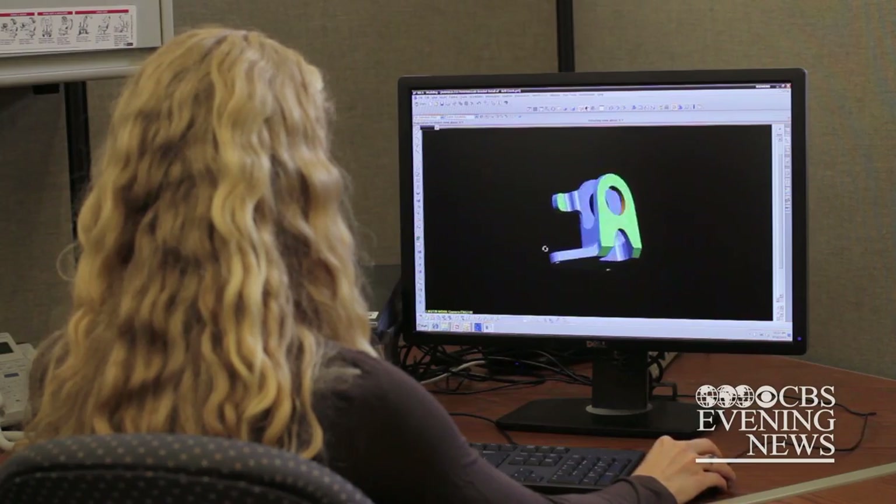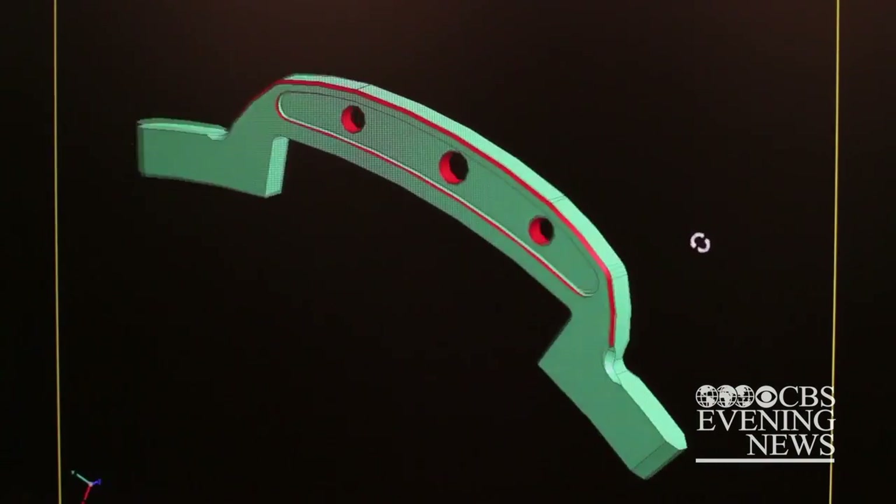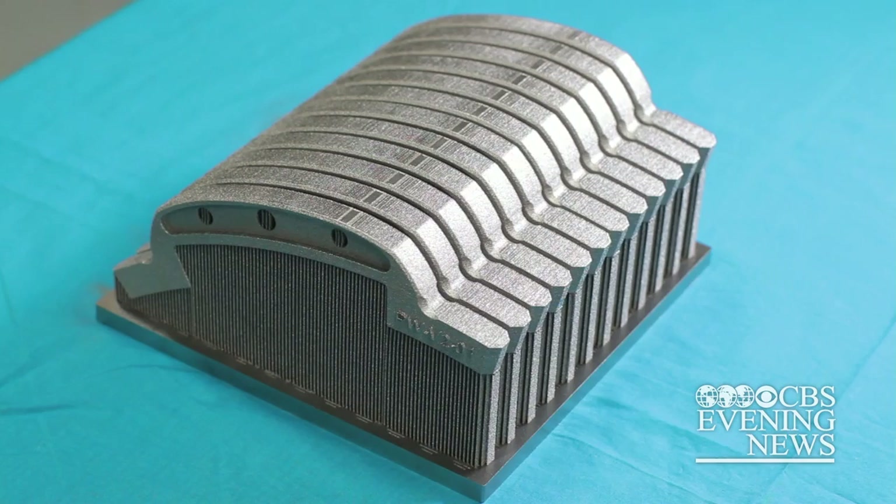In the past, new designs could take months to create and test. That's no longer the case. They're downloading these models to these machines and making the parts. It's truly enabling, it's truly revolutionary.